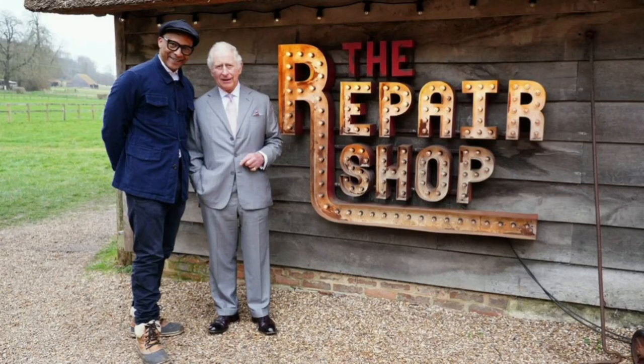In honour of the BBC's 100th anniversary, King Charles will appear in an episode of The Repair Shop. The King will select a clock from the 18th century to be restored by the programme's team of experts, and a piece of pottery created for Queen Victoria's Diamond Jubilee. The purpose of the episode is to examine his and the programme's common enthusiasm for maintaining traditional craft techniques.